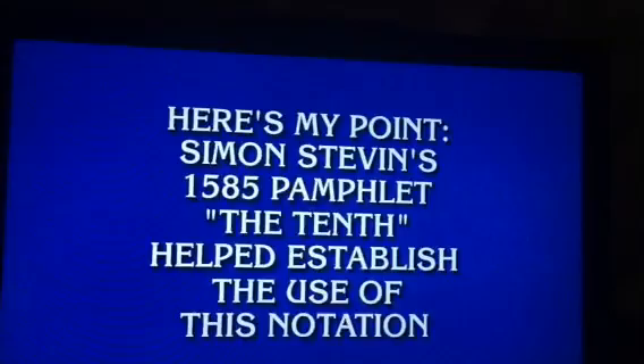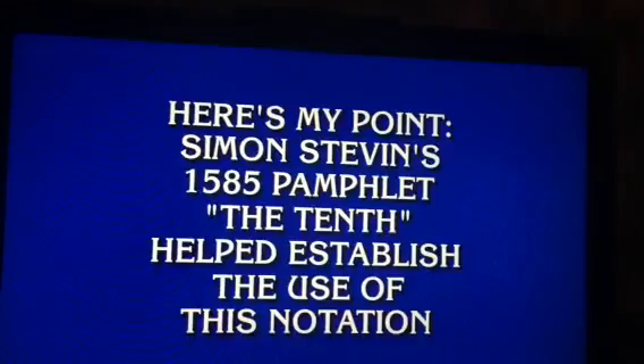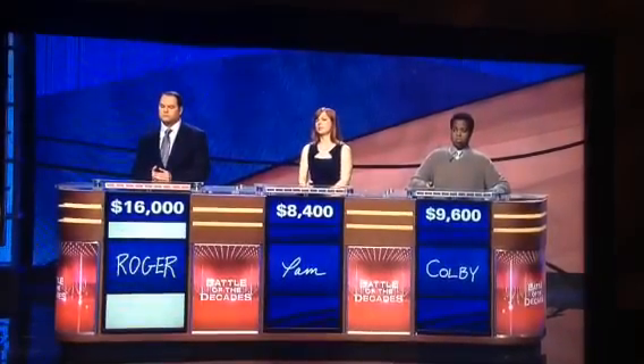Here's my point. Simon Stevin's 1585 pamphlet, 'The Tenth,' helped establish the use of this notation. Roger? What is a decimal point? Yeah. 1200.